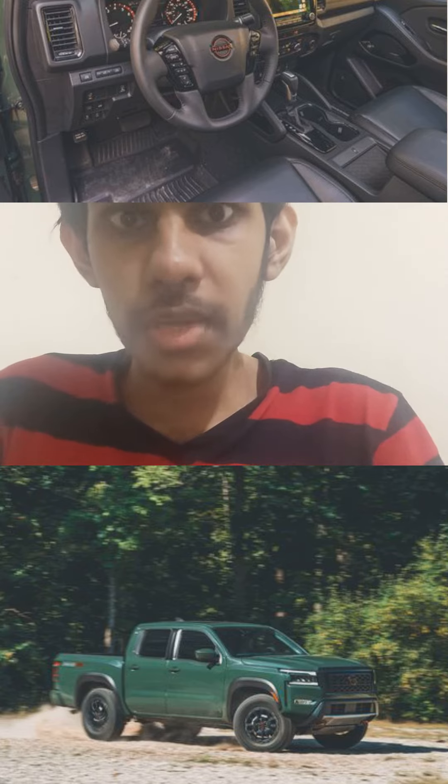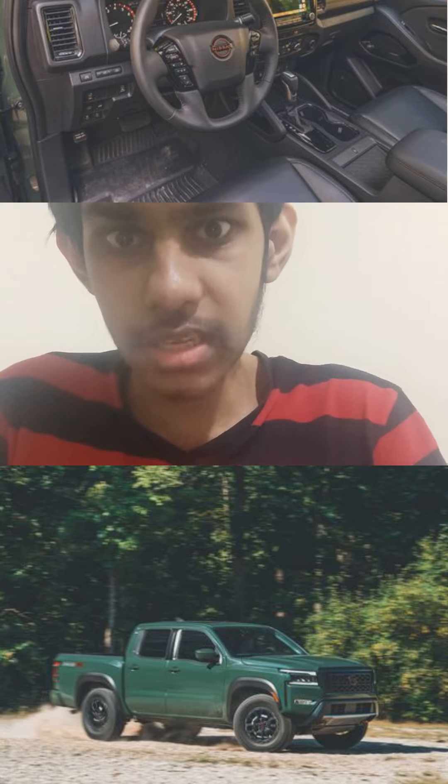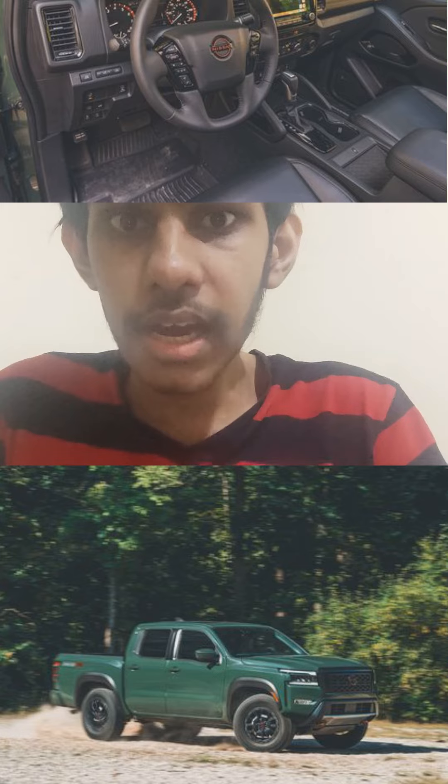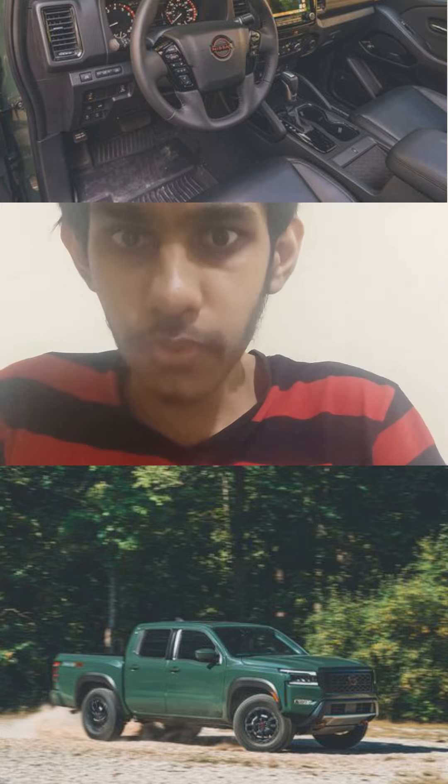The 2023 Nissan Frontier comes with a 3.8L V6 producing 310 horsepower, a towing capacity of 6,720 lbs, and power delivered through a 9-speed automatic gearbox. It's available with rear-wheel drive or 4-wheel drive, and comes in 5-door pick-up form.